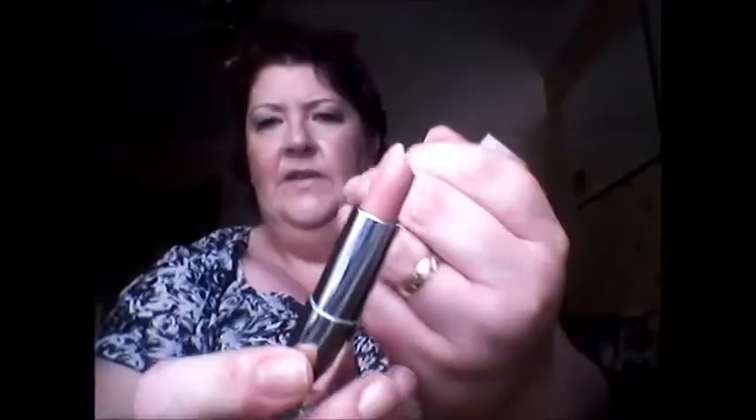The next one is from the new nude range from Maybelline. It's 725 Tantalising Taupe. This one is a little bit more browny-toned, beige-y toned, and it's slightly darker. I'm going to swatch that next to the other one. I really love this one — it doesn't make me look washed out.